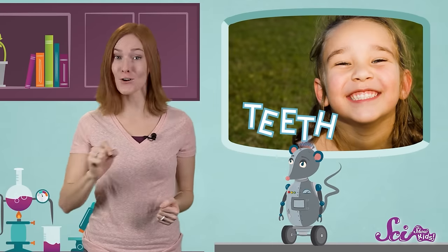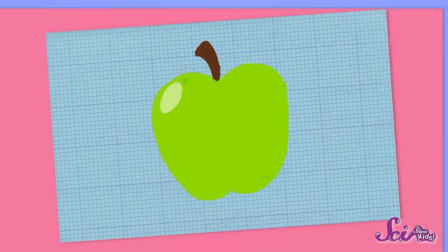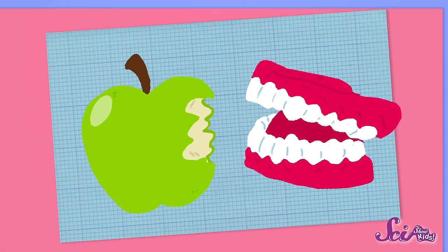They're called incisors, and you have four on the top and four on the bottom! These are the teeth that help you take that first bite of food! Think about chomping into a sandwich, or taking a bite out of an apple! You use those front teeth first to cut into the food and break off a bite-sized piece!